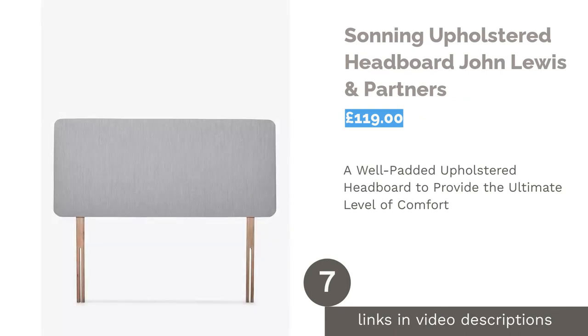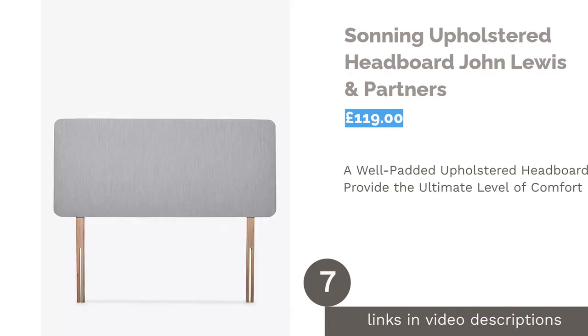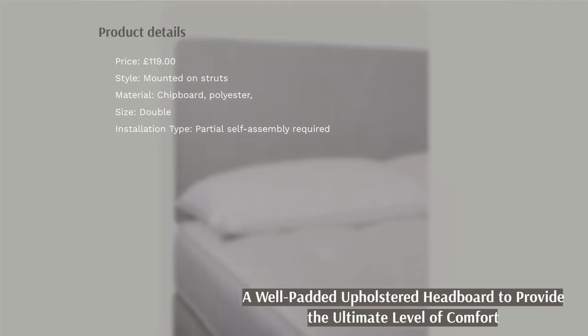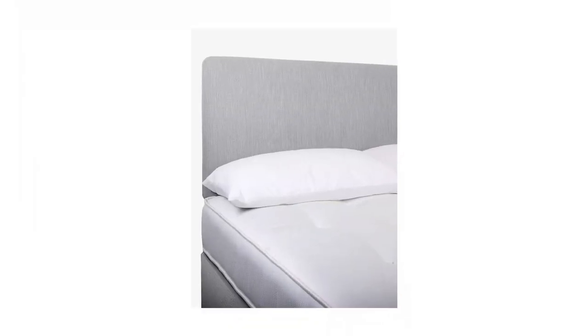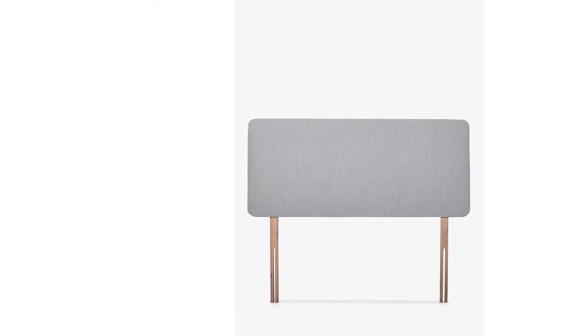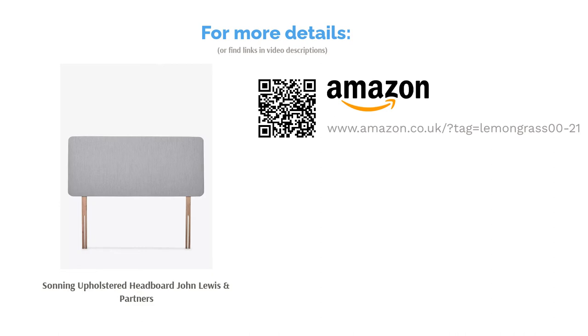The next product is the Sonning Upholstered Headboard by John Lewis & Partners. Looking for a headboard that's good value for money, comfortable, and easy to install? This upholstered option has you covered. Available in single, small double, double, and king size, we're impressed that even the king size option is affordable. Some might find the plain gray color a little dull, but we think it's totally timeless.